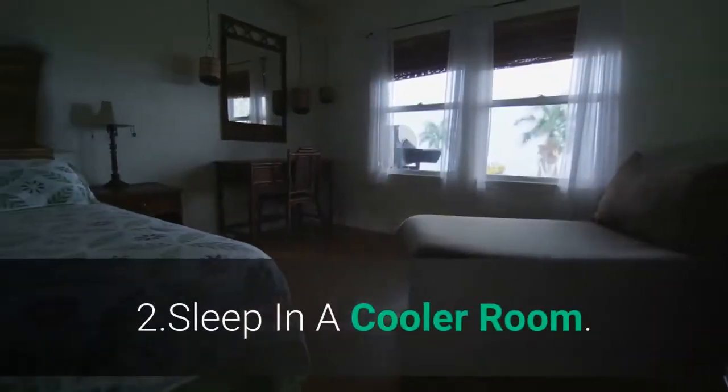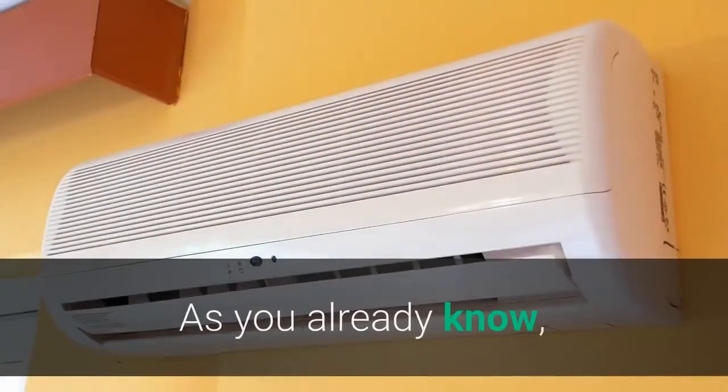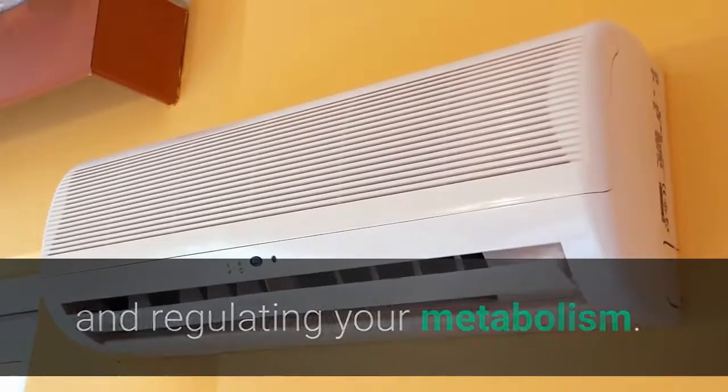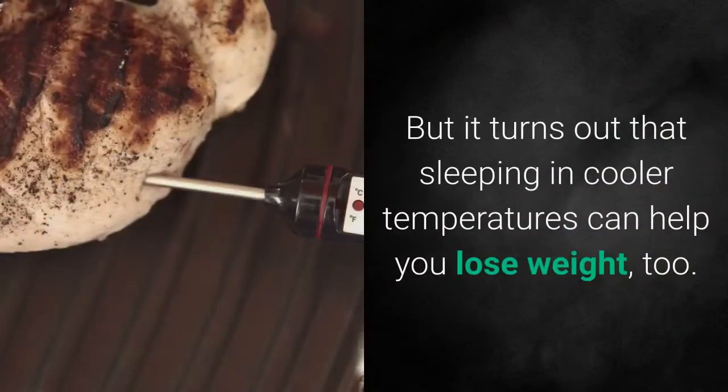2. Sleep in a cooler room. As you already know, sleeping at least 7 to 9 hours each night is key to maintaining a healthy weight and regulating your metabolism. But it turns out that sleeping in cooler temperatures can help you lose weight.